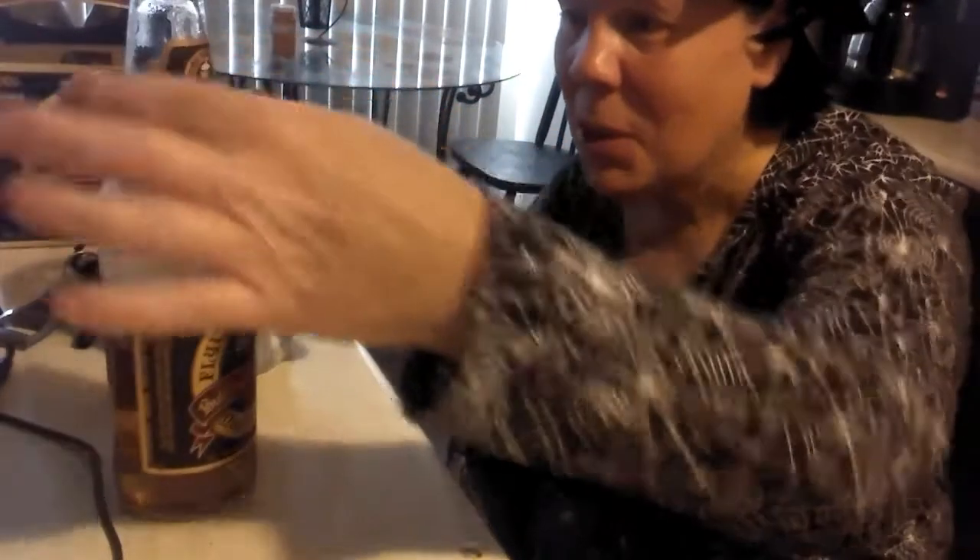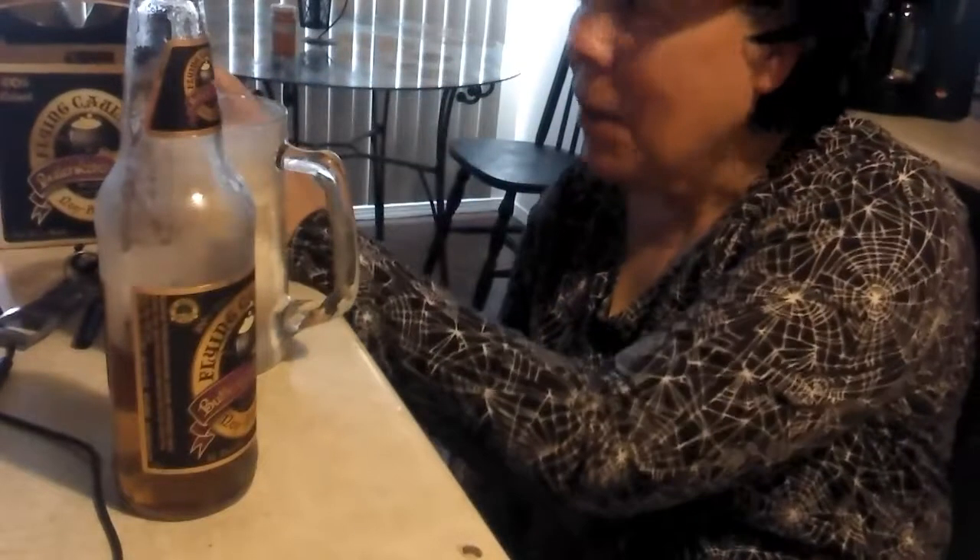That is good. You know what to do — Flying Cauldron Butterscotch Beer. I got this at Natural Grocer. I'm not sure how many Natural Grocers there are around the country. I know there are some here for sure in the Southwest. You can probably Google it and see where you can find it online. I'm guessing maybe Trader Joe's also.